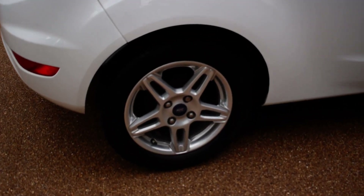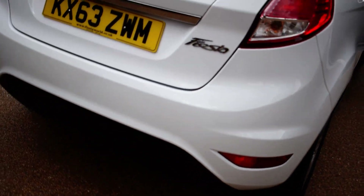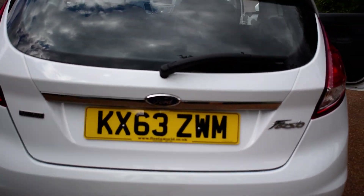Rear quarter there, and the rear wheel. And so the bumper and the tailgate — all lovely, there's no marks across there. And the tailgate and the glass, lovely as well.